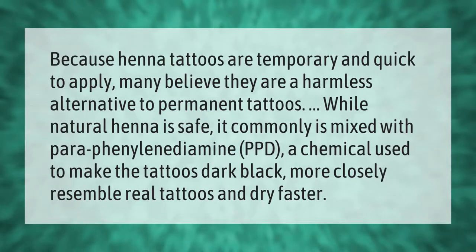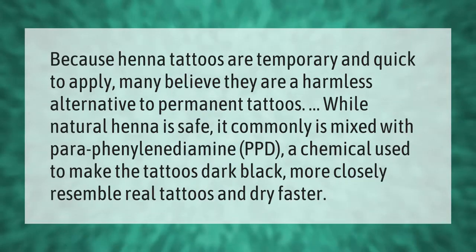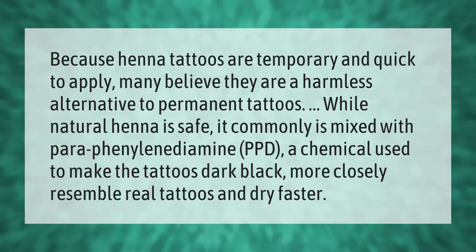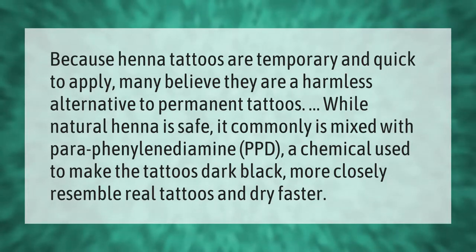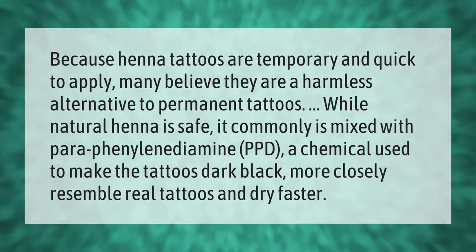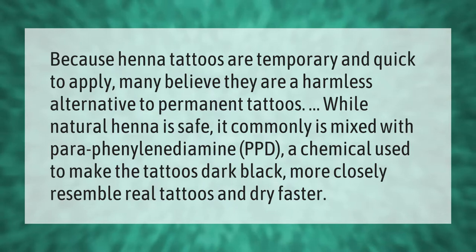Because henna tattoos are temporary and quick to apply, many believe they are a harmless alternative to permanent tattoos. While natural henna is safe, it is commonly mixed with para-phenylenediamine (PPD), a chemical used to make the tattoos dark black, more closely resemble real tattoos, and dry faster.